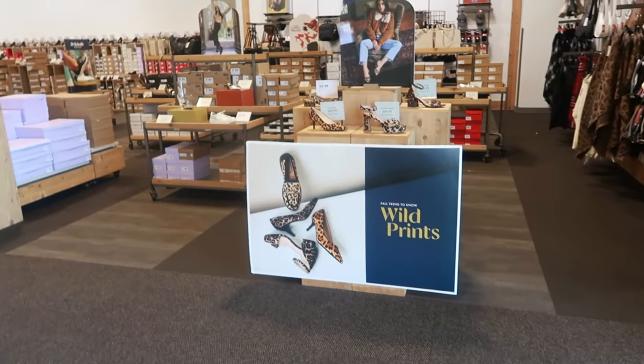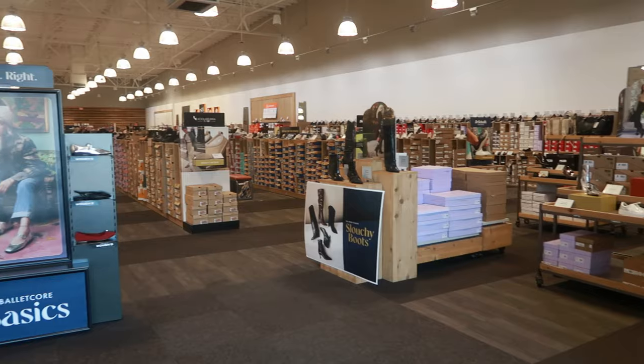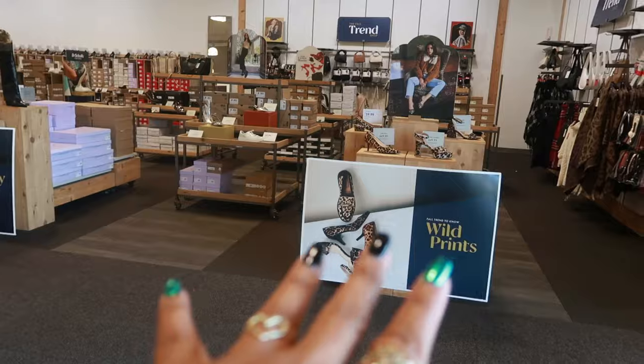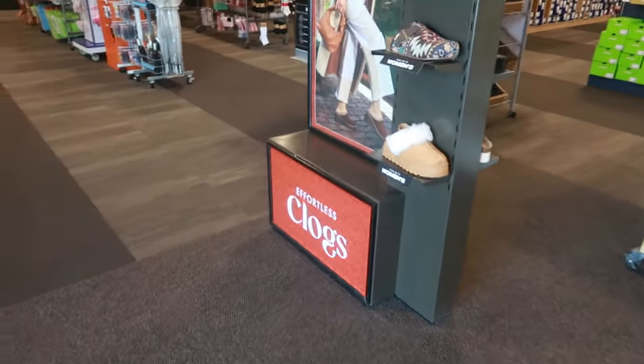Hey my pretties, welcome back. We are in DSW. It's been a little minute since I've been in here. I wanted to pop in here and see what shoes they may have out for fall. I'm seeing some slouchy boots, some wild prints and all that going on, but I wanted to stop over here and look at these clogs.